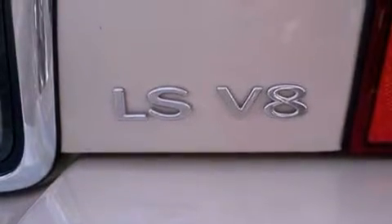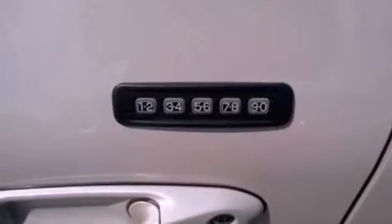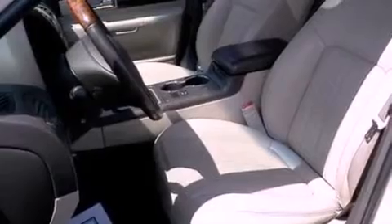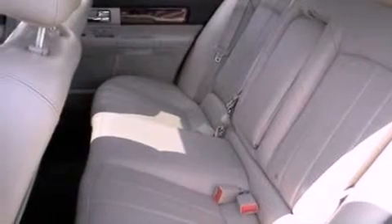Features include a sport suspension, memory settings for the driver's seat positions so you can recall your favorite position with the push of one button, cruise control, a CD player, leather seats, 17-inch wheels, a security system, traction control, air conditioning, and 12 perfectly positioned speakers producing great sound quality throughout the cabin.